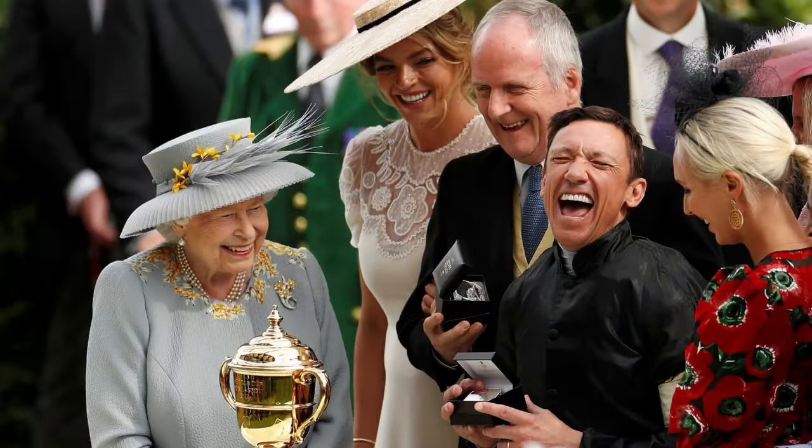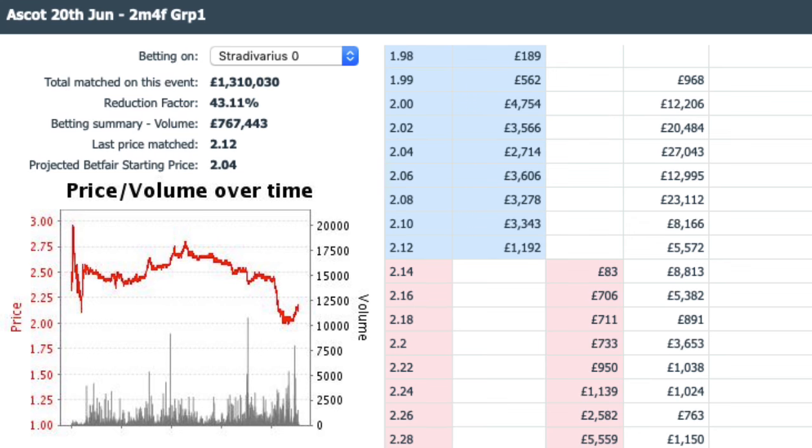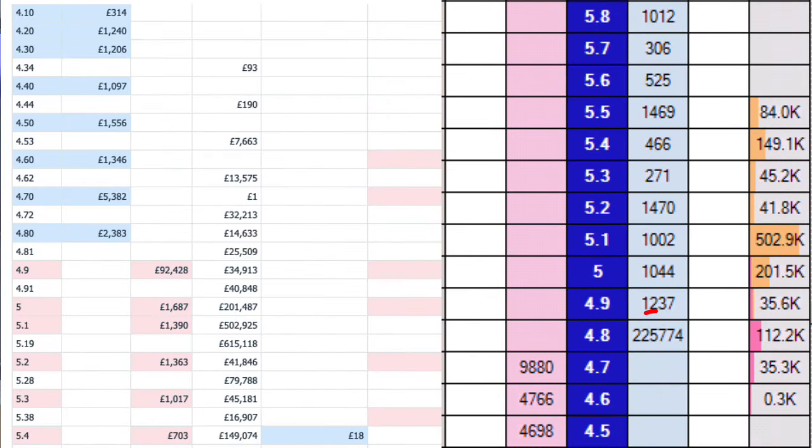Frankie Dettori had won the first four races of the day, and the first three were at quite large odds. The favourite in the fourth race was his, which he romped home on. What happened in the fifth race? As Stradivarius was crossing the line, everybody plunged in on Turjanev. It was available at odds of 15. When the activity started within the market it moved quickly to odds of 12, and then we saw the odds move down to seven and a half. Even if you missed the first opportunity, you would have had another one, and another one. The whole market was completely on fire — at the peak of the mayhem there was nearly a quarter of a million pounds trying to back Turjanev at four and a half, purely on the basis that Frankie Dettori had won the previous four races and was looking for a fifth.